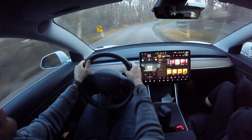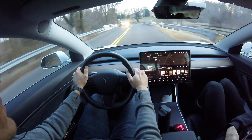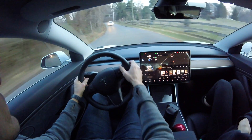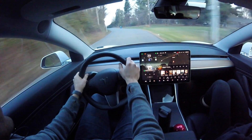Oh my gosh! Hey, what's going on YouTube? Will here from All Electric. And as you can see here, I'm enabling autopilot right here on this short section of double yellow line. And the lines go away, but autopilot's still on and we're passing cars.